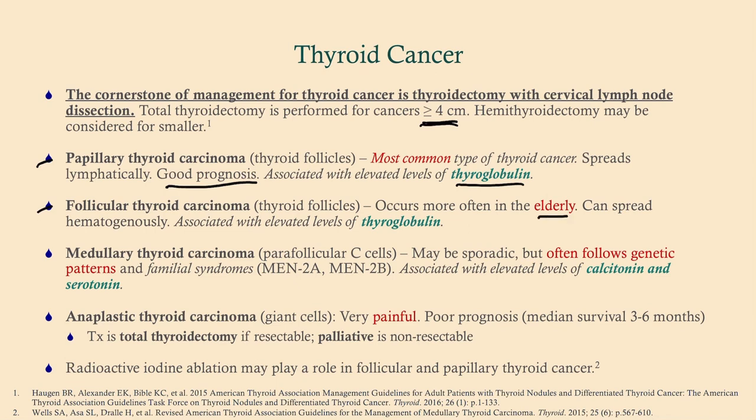Follicular thyroid carcinoma also arises from thyroid follicles. It occurs more often in the elderly, can spread hematogenously, and is also associated with thyroglobulin as a tumor marker. Medullary thyroid cancer is different — it comes from parafollicular cells, also called C-cells, which make calcitonin. So the tumor marker for medullary thyroid cancer is calcitonin, and serotonin can also be a marker. Medullary thyroid cancer is associated with MEN type 2 and increased risk from GLP-1 medications like liraglutide and semaglutide.